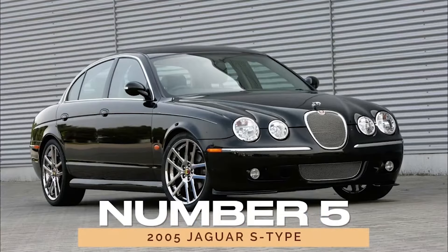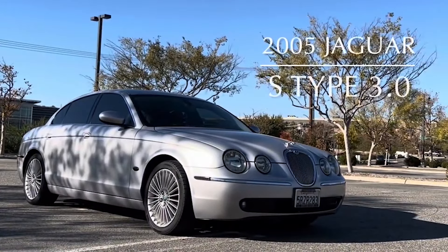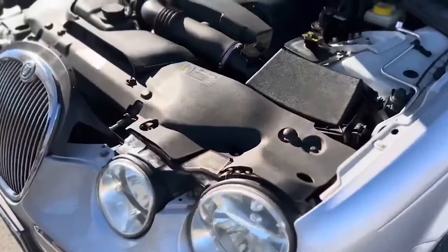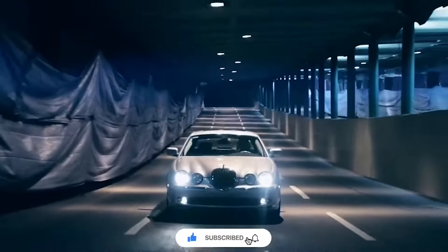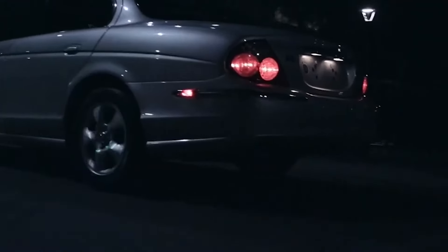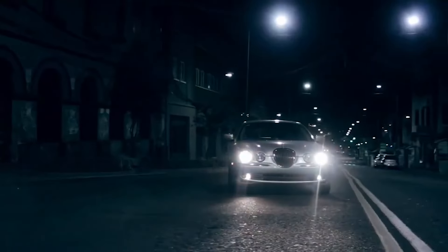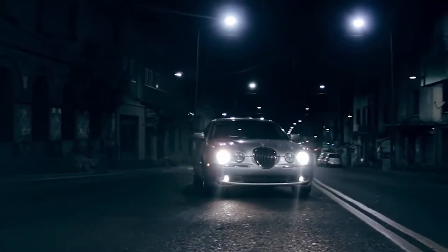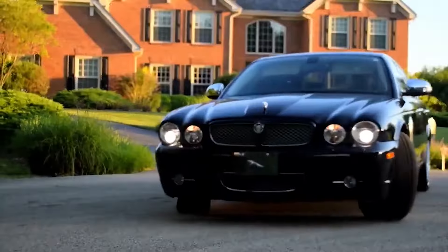Number 5: 2005 Jaguar S-Type. Now, let's turn our attention to the 2005 Jaguar S-Type, a blend of elegance and performance. With refined engines and impeccable styling, the S-Type captivates discerning drivers seeking a luxurious ride. Boasting long-distance comfort and impressive reliability, the 2005 S-Type earns accolades from Edmunds, cementing its status as a timeless classic.